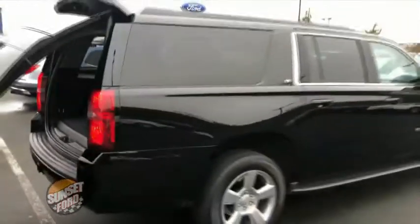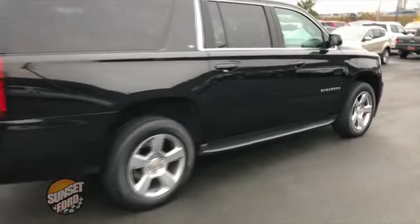How about oil changes for life at no extra cost for you on this Suburban? That's right — you will get that on your purchase.